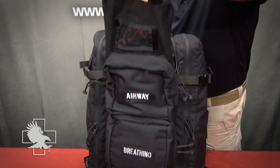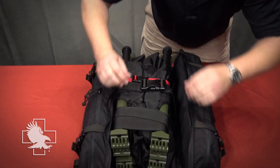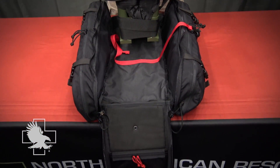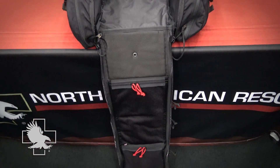The easy-open center compartment houses patient transport equipment which is secured by a red retention strap, allowing for easy visualization and rapid removal. Two mesh pouches with red 550 cord zipper pulls are located on the inside of the main flap.